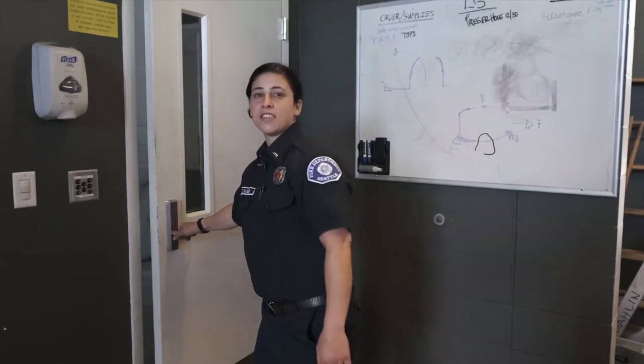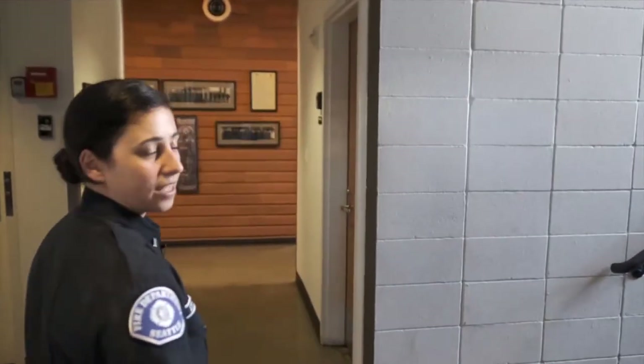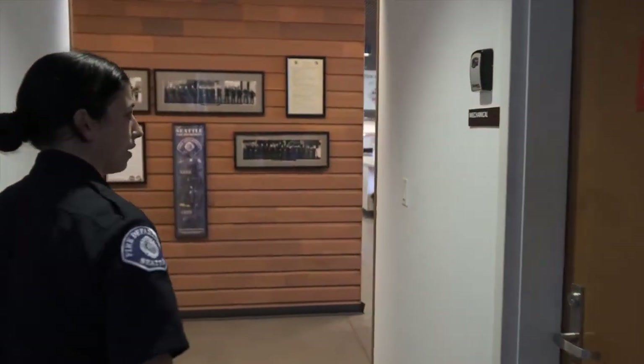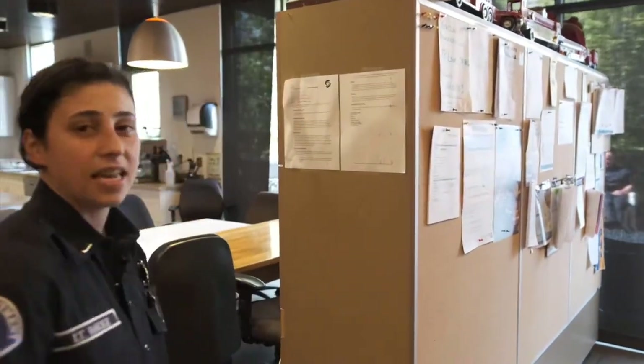As we go through this door, this will take us to the firefighter quarters. This is where we live and sleep and eat. The fire station has two floors. Upstairs, that's where the firefighters sleep and they each have their own room with a bed and lockers. Everyone has their own bed because firefighters work 24-hour shifts, meaning we come to work at 8 a.m. and spend the night, then go home the next day.